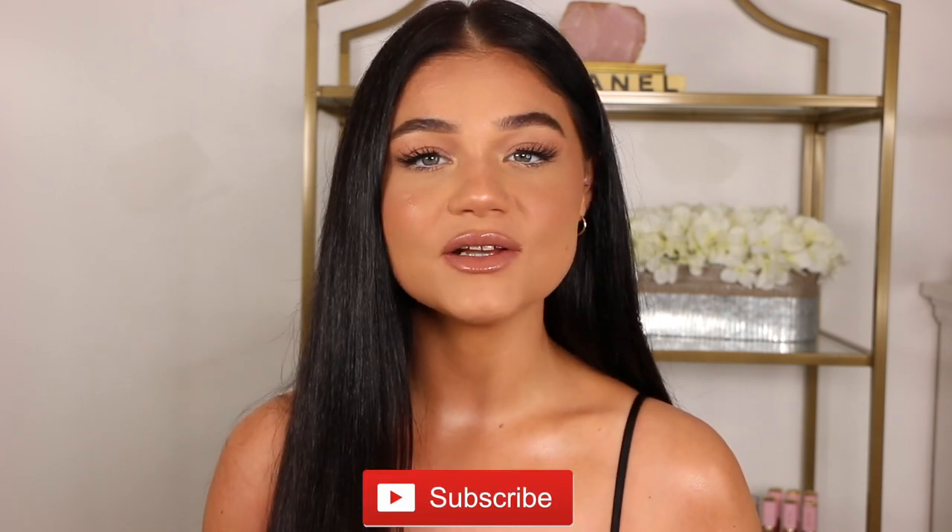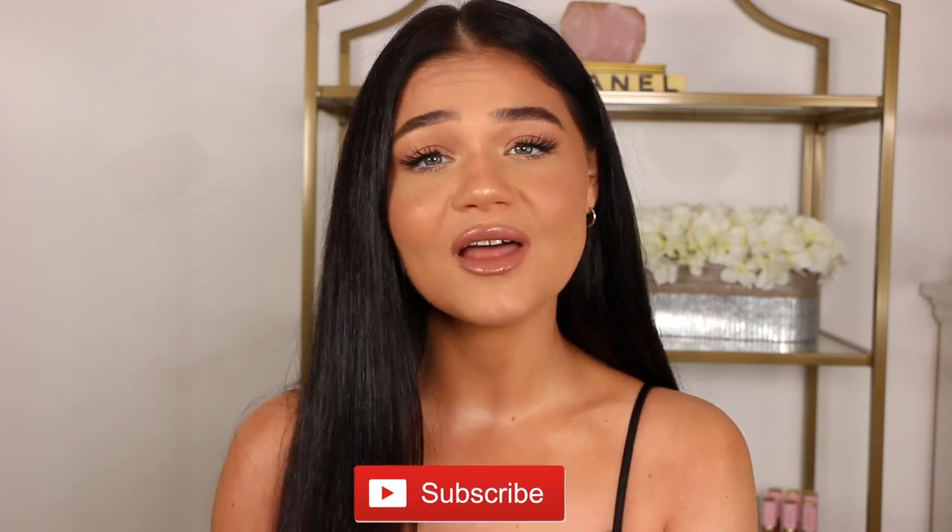Hey guys, welcome back and hello if you're new, welcome to my channel! Today we're talking all about highlighters, and a little bit of body glow as you can see. I'm a little bit glowy. I'm going to be sharing my top favorite highlighters — ones that I'm seriously so in love with and would recommend to you. If you guys like this format of separating makeup items into categories, definitely let me know and I can continue to do more.